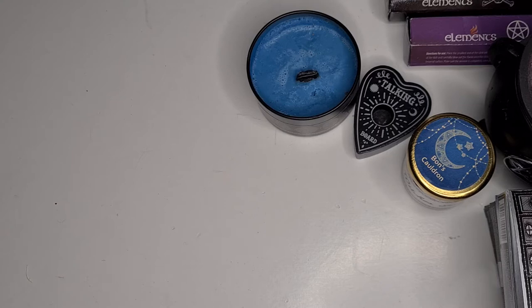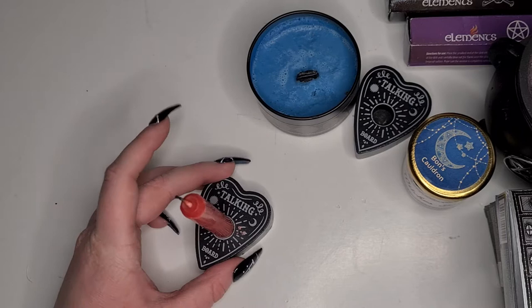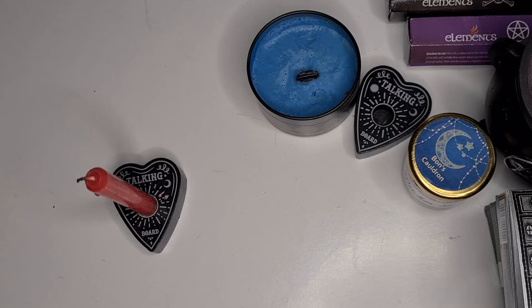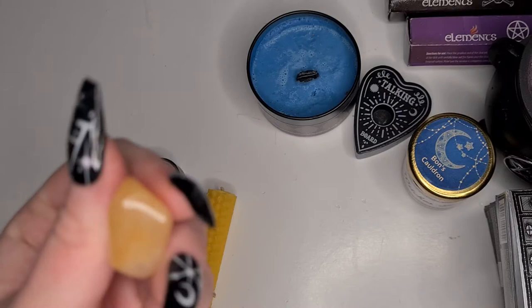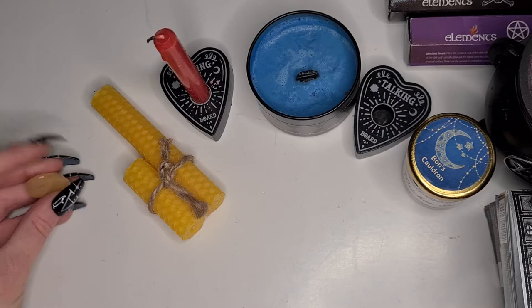Now we're going to move on to the items I did actually purchase myself, because I wasn't happy with just having that - I wanted to get some other goodies from Bonnie. She had a special offer on over the start of Christmas where you would get some spell candles with the planchette holder. You'd then get a set of spell candles and with that you also got a little crystal - I think this one might be citrine. Pop it in the comments below because I'm terrible with crystals. So we have our yellow candles with our yellow crystal.